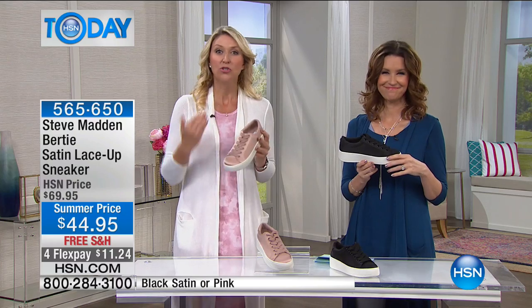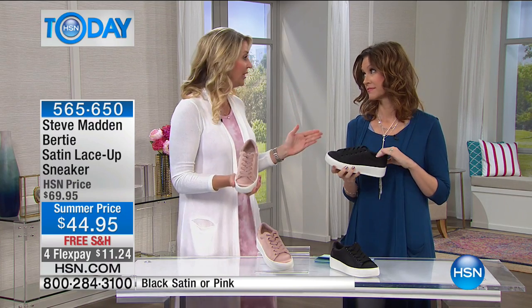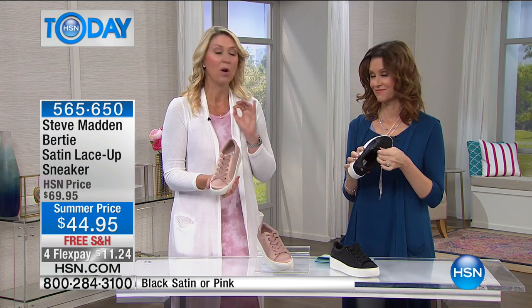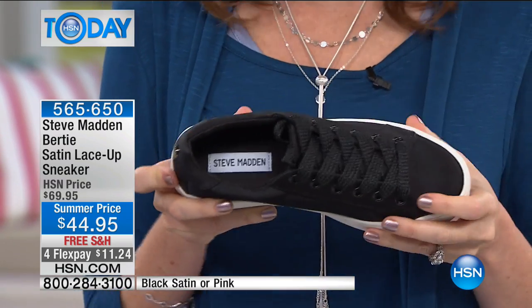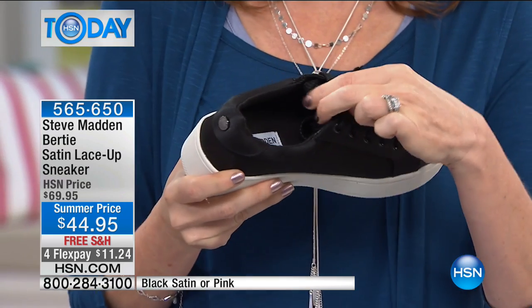We have embroidery, pom-poms, and so many different things coming up this hour. I'm so excited because now sneakers can take you from work right to the weekend — you can wear them with anything, dress them up, dress them down. You're wearing a dress from G by Juliana; I'm wearing jeans from G by Juliana. You really can wear them with everything.